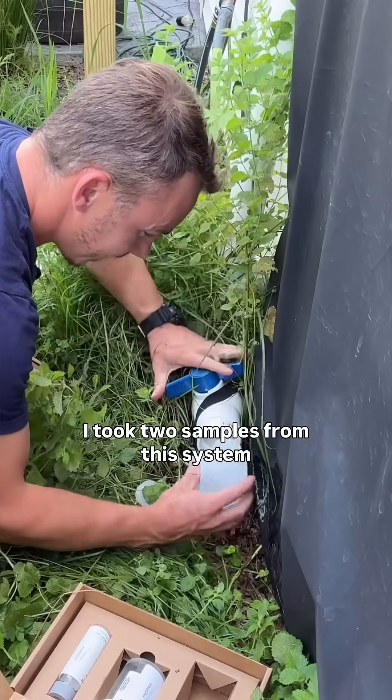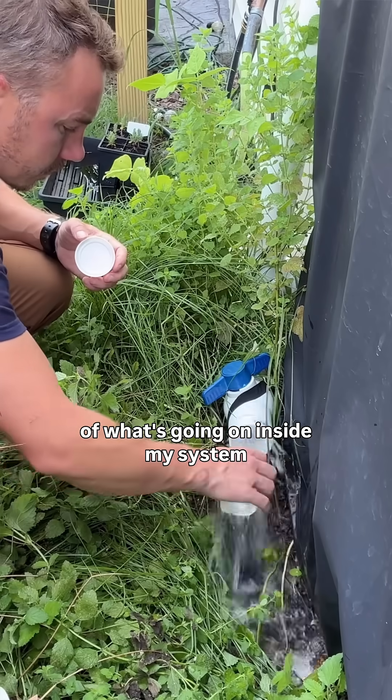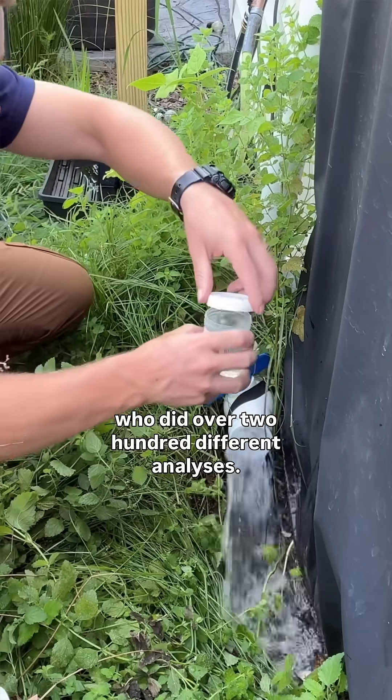I took two samples from this system in order to get a representative understanding of what's going on inside my system, and I sent them off to a private lab who did over 200 different analyses.